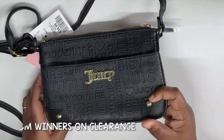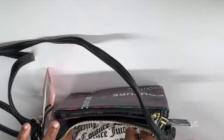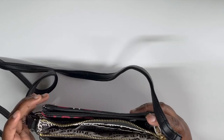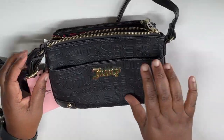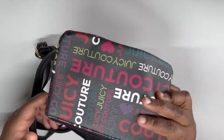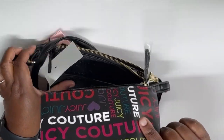This set was originally $34.99 from Winners. I've been saving these for this video so I haven't undone anything yet, to keep it authentic. It comes with this black shoulder bag and an accessory pouch as well. Isn't that the cutest? I absolutely love it.